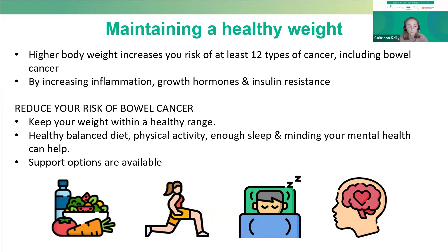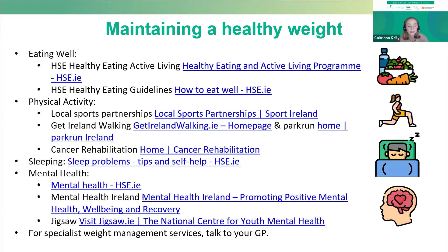There are supports available. This slide lists out some of the support options and resources available for healthy eating, physical activity, sleep, and mental health. It is a very busy slide, but it does show the wealth of information and support that is freely available online. You'll have access to these links after the webinar. And if you require a referral to a weight management specialist, your GP should be your first port of call.